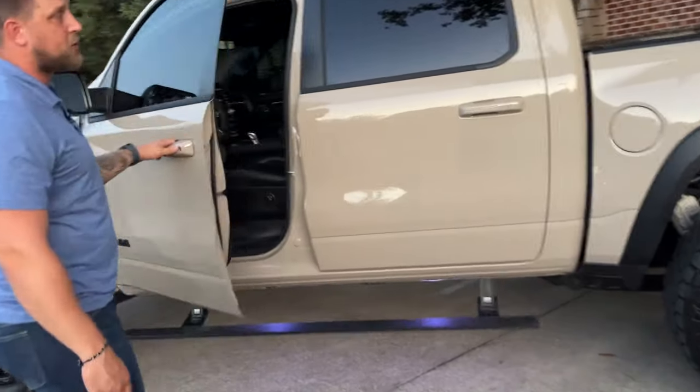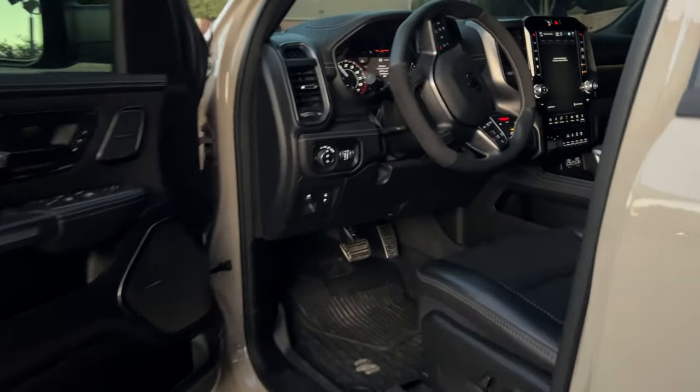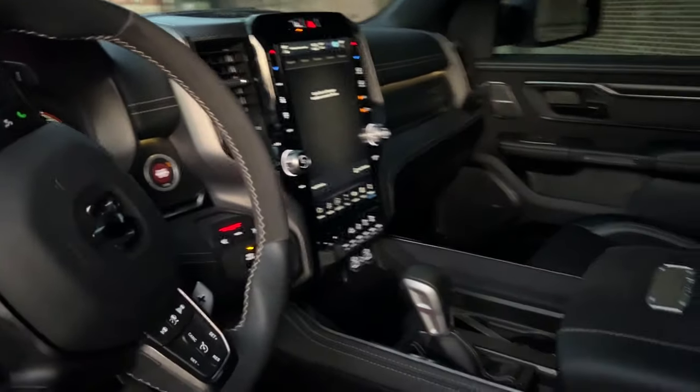Over here you have an extremely comfortable interior and AMP Research drop-down steps that light up. The interior of this truck is pretty dark inside because of the limo tint on the windows and the huge panoramic roof. You can see the AMP Research steps with the night-time lights.